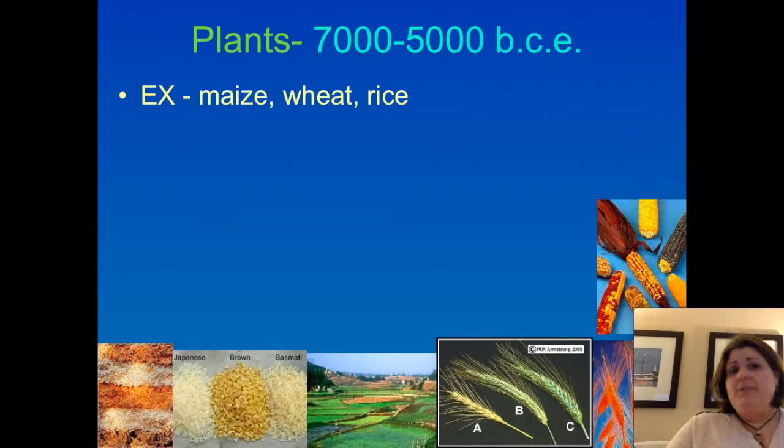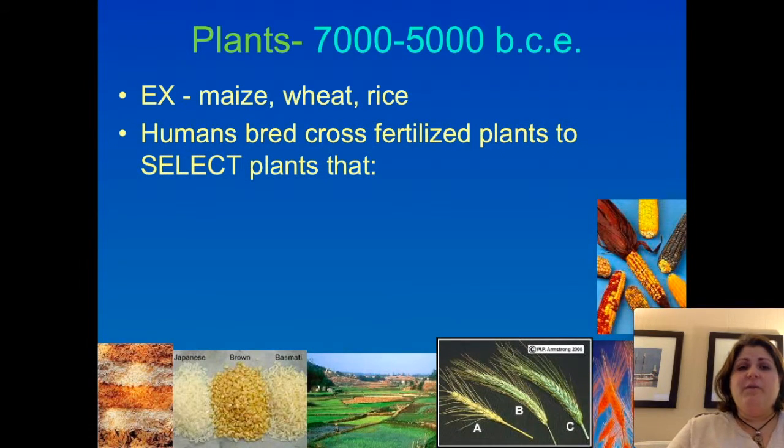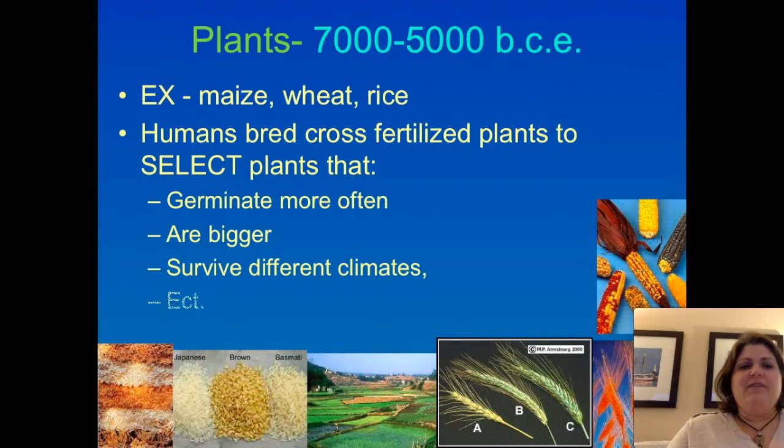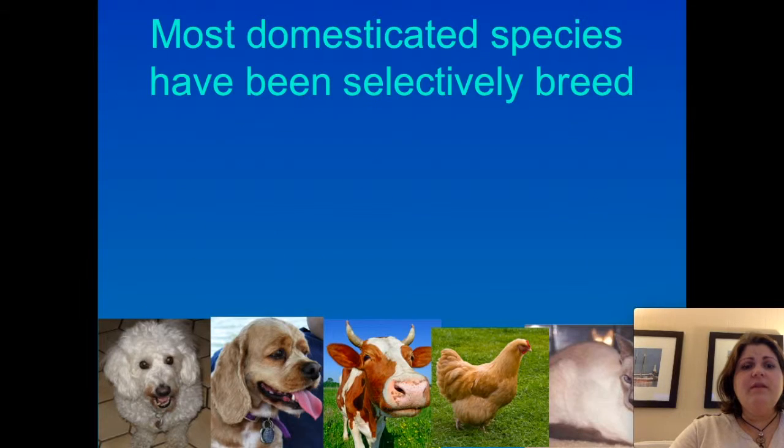They started with maize, which is corn, wheat, and rice — crops we still have today. They chose which plants would produce seeds by cross-fertilizing, taking pollen from one plant and rubbing it on another. In doing so, they selected plants with desirable traits such as germinating more often, being bigger, tastier, and surviving different climates. This resulted in plants that, though they inherited characteristics from their parents, were significantly different from the wild versions of the plants that existed at the time. Most domesticated species have been selectively bred.